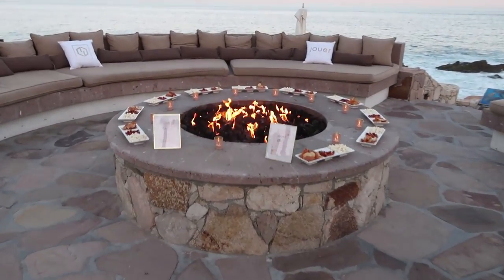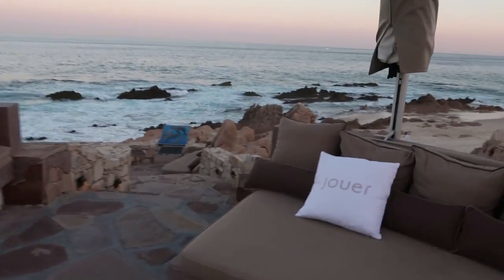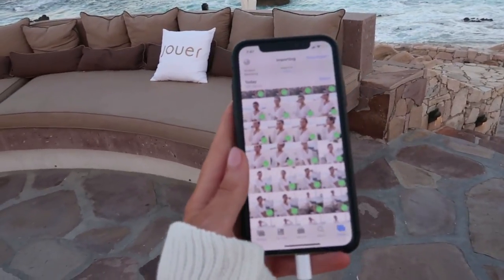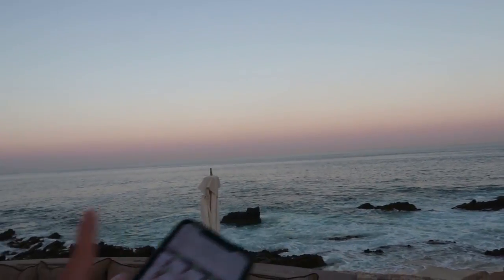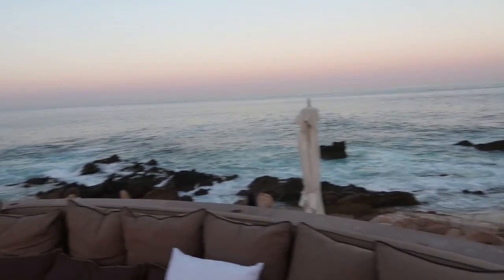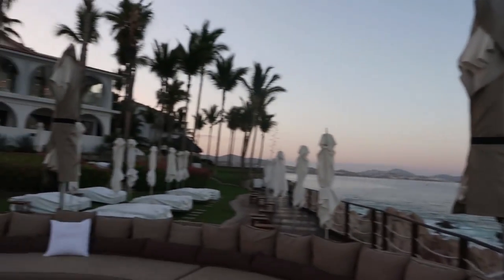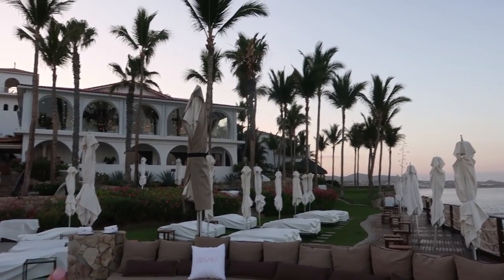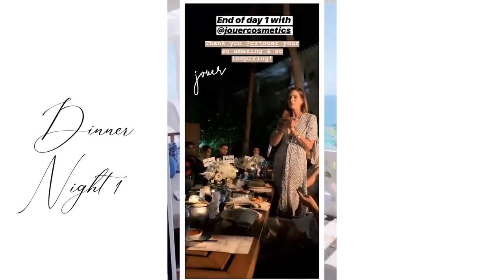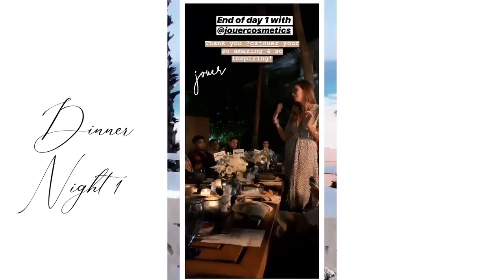How perfect is this? Look at this fireplace with these snacks right by the water for Jouer. I'm importing all my photos — we just had the best photo shoot ever with this really pretty cotton candy sky. We're like the first ones here but everybody's slowly coming together. Look how beautiful the resort is — this is a stunning resort. We're going to celebrate the palette and the collection.